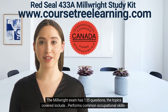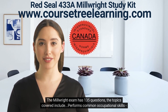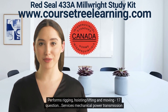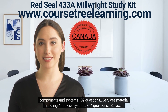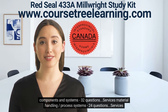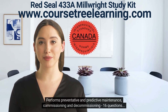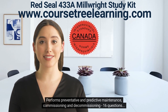The Millwright exam has 135 questions. The topics covered include: Performs Common Occupational Skills — 25 questions; Performs Rigging, Hoisting/Lifting and Moving — 17 questions; Services Mechanical Power Transmission Components and Systems — 32 questions; Services Material Handling/Process Systems — 24 questions; Services Fluid Power Systems — 21 questions; Performs Preventative and Predictive Maintenance, Commissioning and Decommissioning — 16 questions.